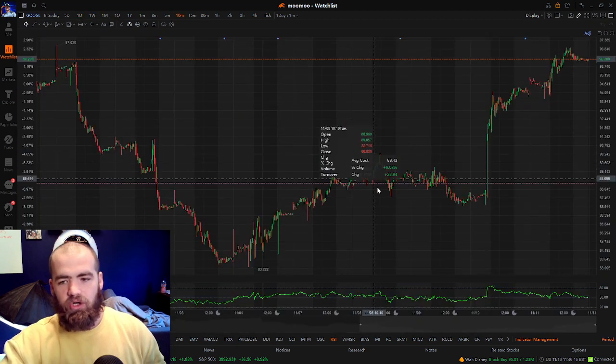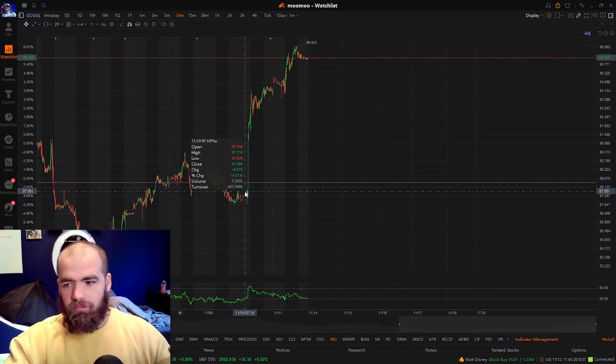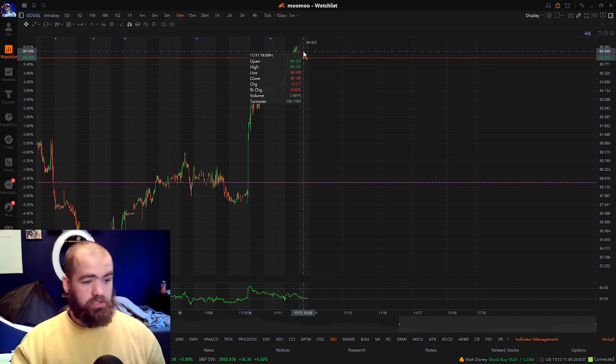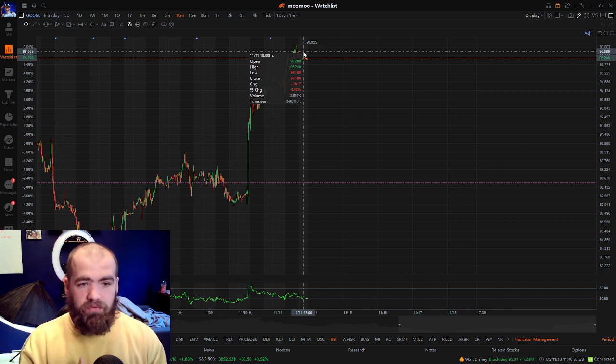If we go to the 10-minute chart, I want to show you guys what we've seen over the past day where the stock has gone from $87 all the way up to $96 a share, which is absolutely crazy. It's gone up $10 pretty much for each share, which is awesome. And the reason why we've seen so much buying pressure is because the general market right now is doing very, very well.